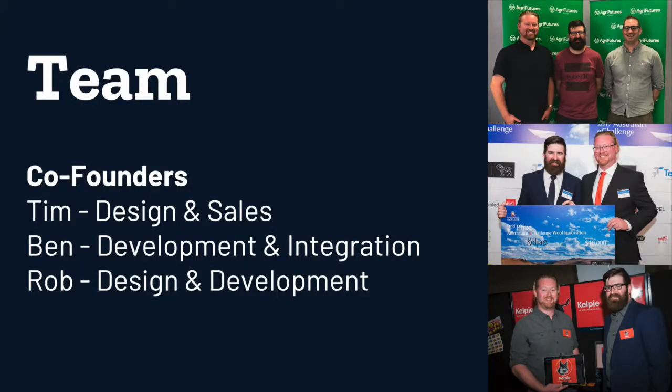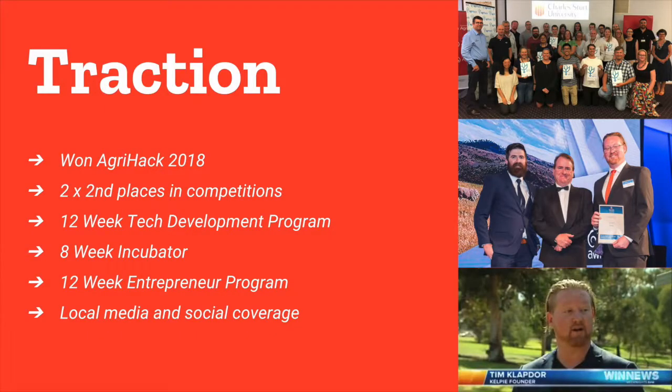Across our three co-founders we have the right set of skills to design and develop this solution, but to really make it work we need partners and investment from industry to get this underway. In the last year we've had a number of successes which have helped us develop and refine our ideas and where we need to go. We are now ready to take on the world.